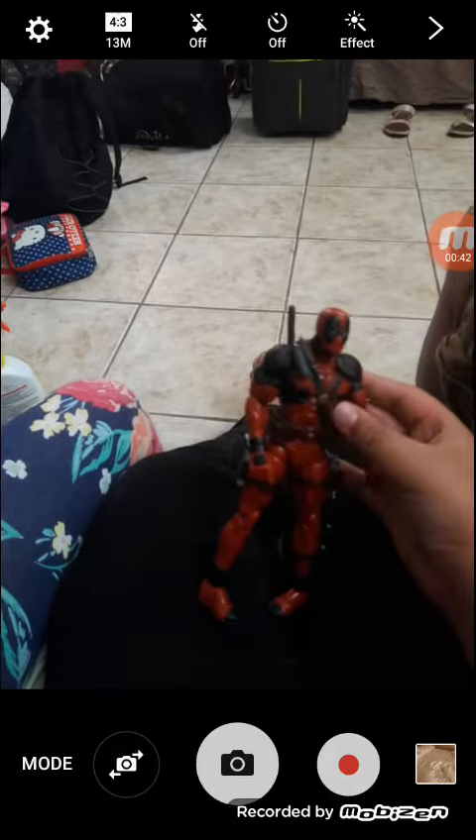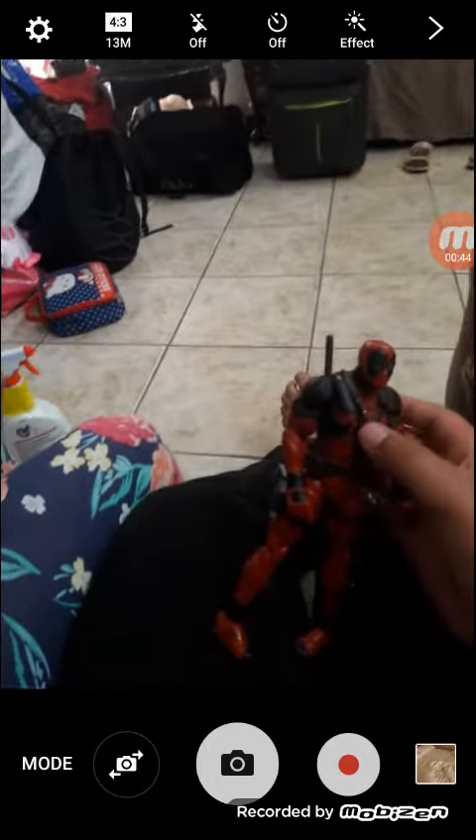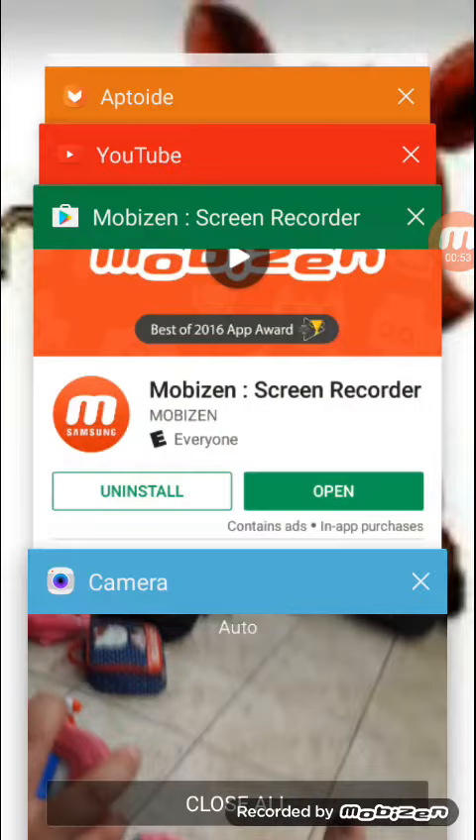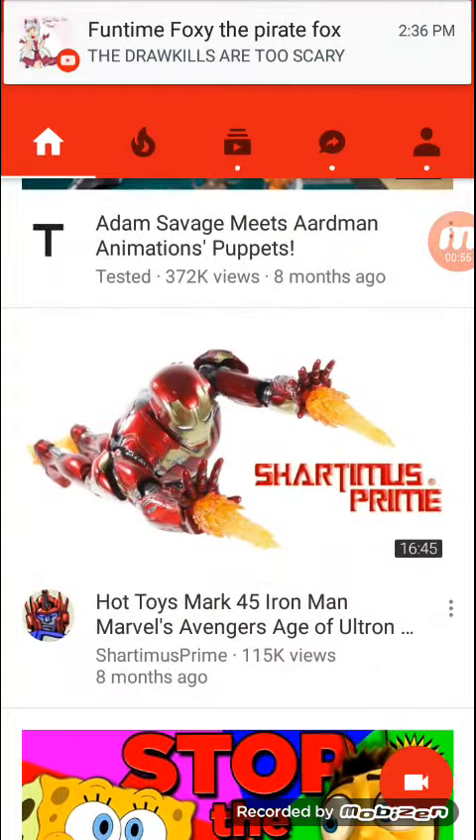How much are the collectible toys in like other places? $180. I have proof. Dad, look at it. I have proof. There's like $130.